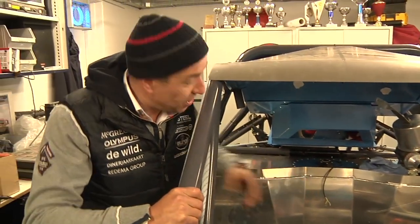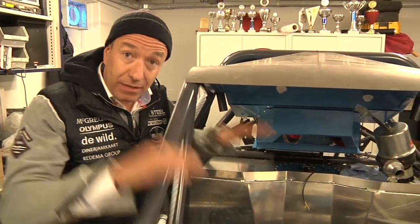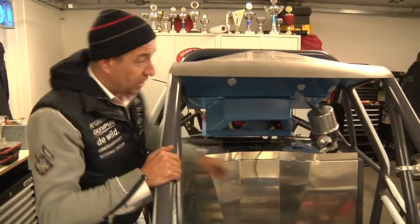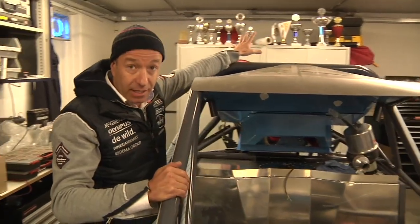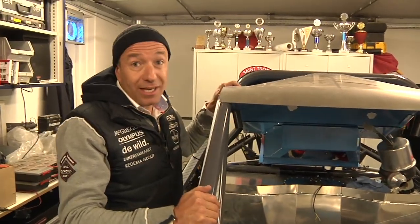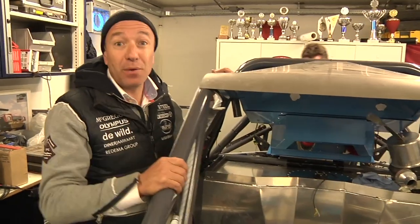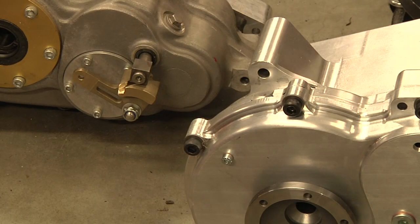Another big improvement is the tank for the gasoline. It's now in the middle of the car, so better for the balance, because last year we only had a tank here and at the back at the top. Now there's also more gasoline in it, so we have more capacity this year.